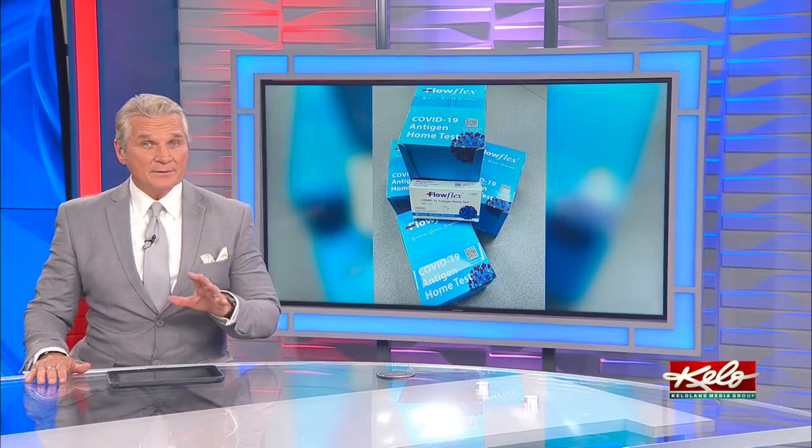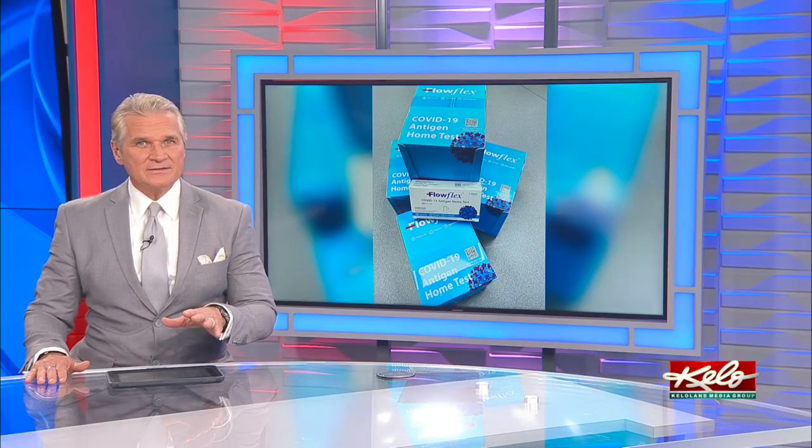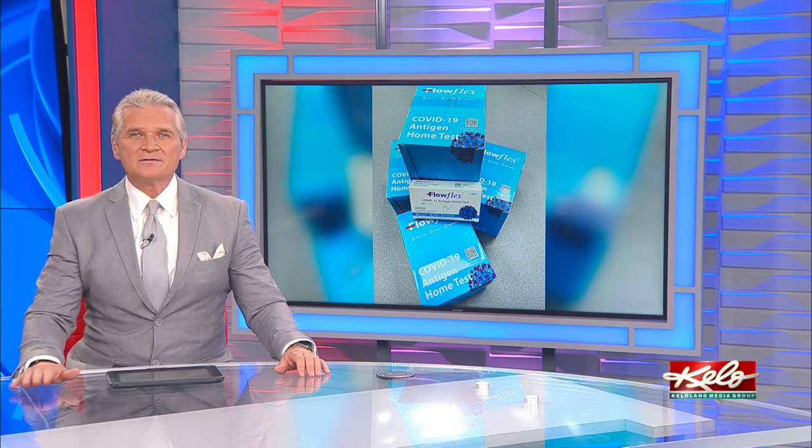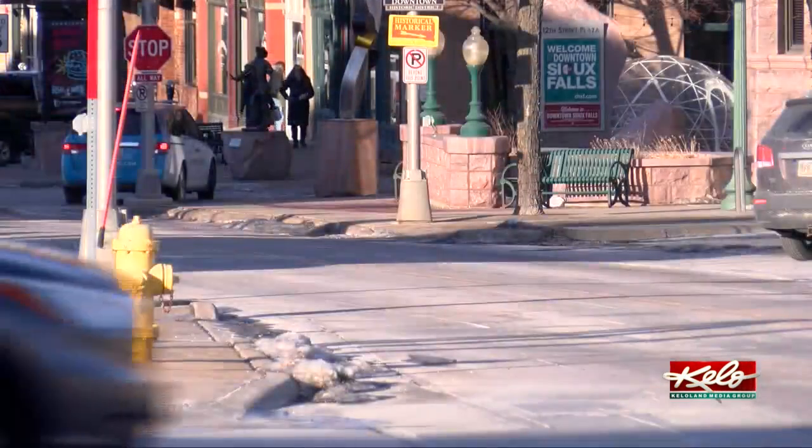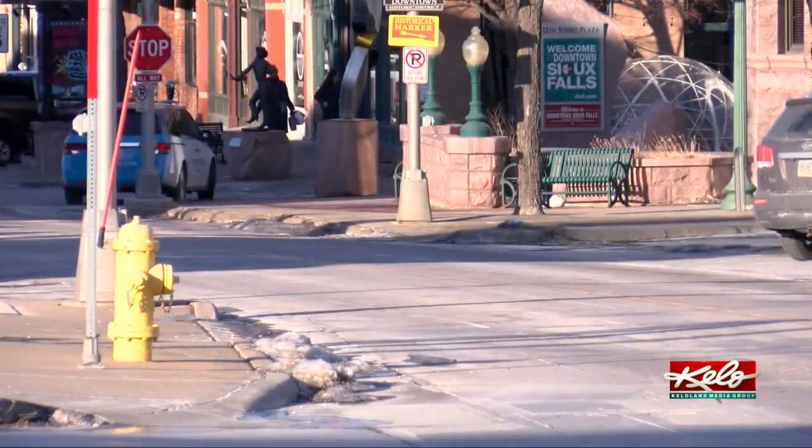With colder weather, you may not be able to use some of those free COVID-19 tests right away. Shipped orders of COVID-19 tests are beginning to arrive, and the cold weather may be impacting how they arrive at your doorstep. Shipping in cold weather can affect the tests if they're left out in the elements in a vehicle and freeze.